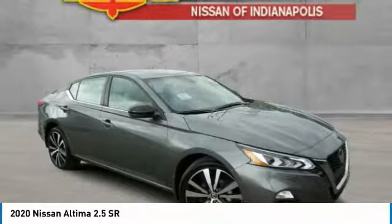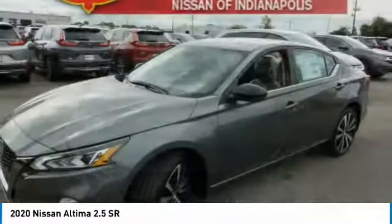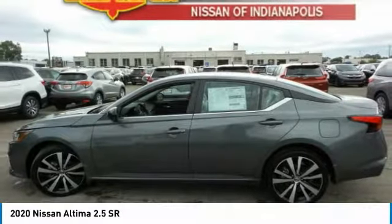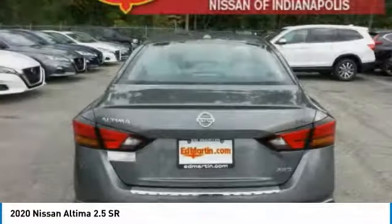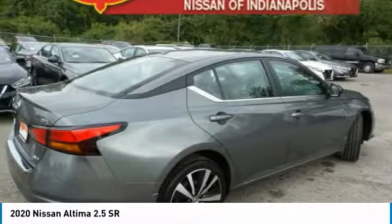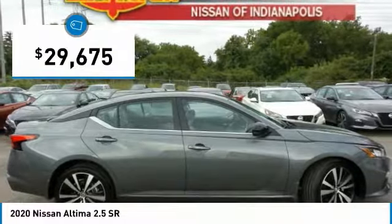The Nissan Altima offers advanced features to make life easier, including push-button ignition, which comes standard. Combine that with a powerful V6 or efficient four-cylinder engine, six standard airbags, and over 5,000 quality and performance tests, and you'll see the Nissan Altima is made to drive and built to last — and is priced below $30,000.